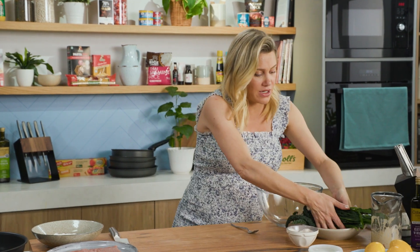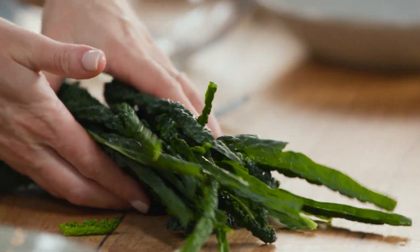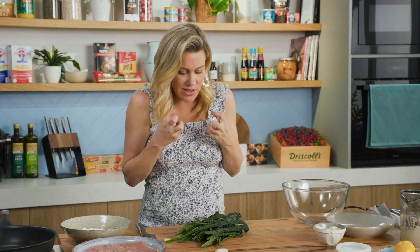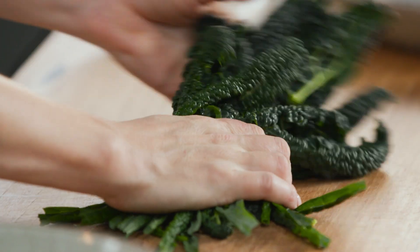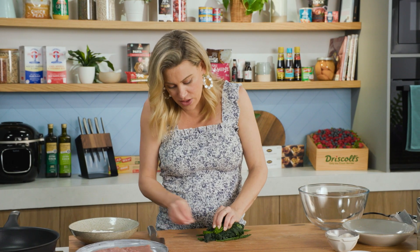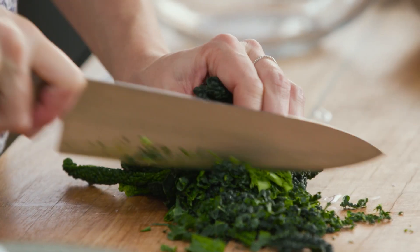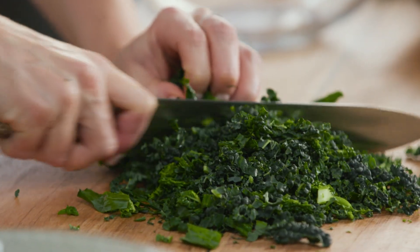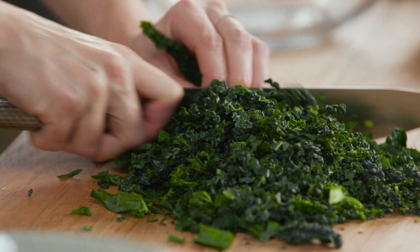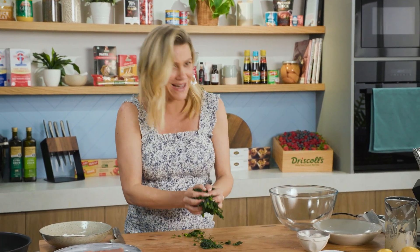For the cavalo nero — I love this when it's in season, deep dark colour. You could use kale for this recipe too, or even just cabbage; you want something that is really crunchy. I've just taken the rib out of it because that's not as tender. For these gorgeous leaves, we're just going to finely shred them — a few generous handfuls of this to feed about four people. We'll gather that up and pop it into a bowl.